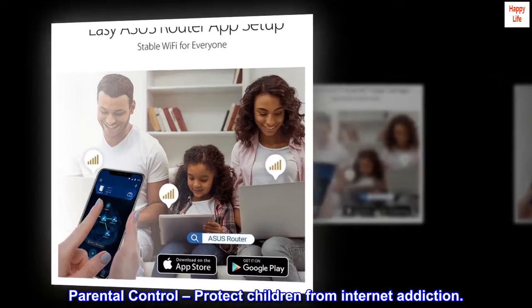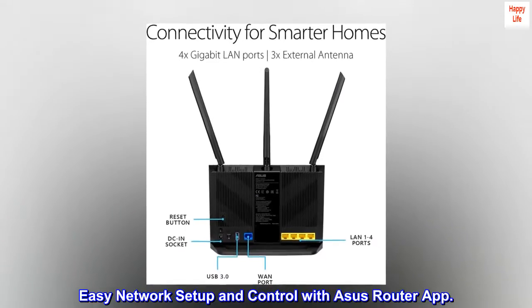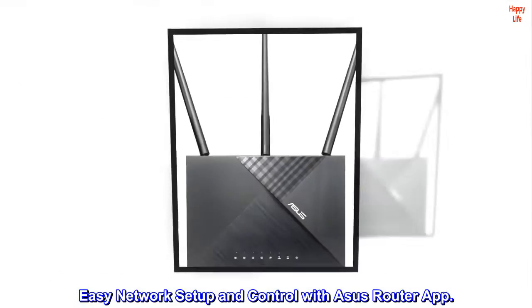Parental control — protect children from internet addiction. Easy network setup and control with the ASUS router app.